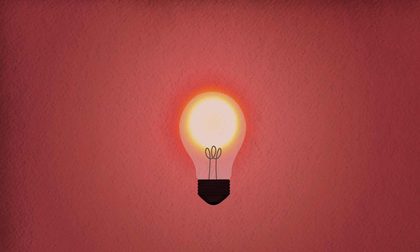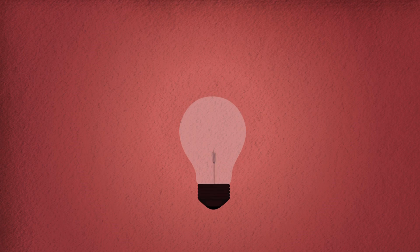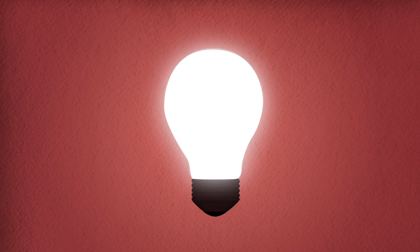Most would agree that the incandescent light bulb was a brilliant idea — simple, elegant, and of course illuminating. But this brilliant idea also has a dark side.